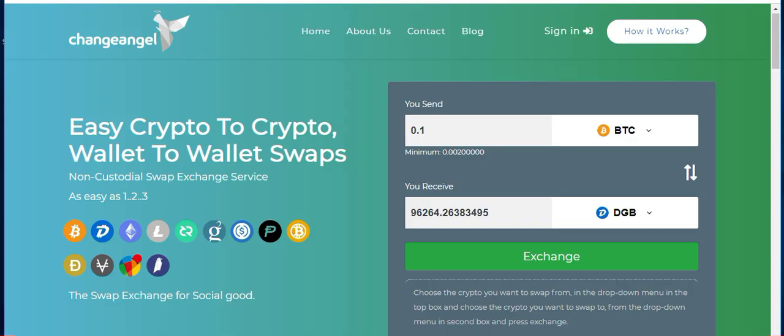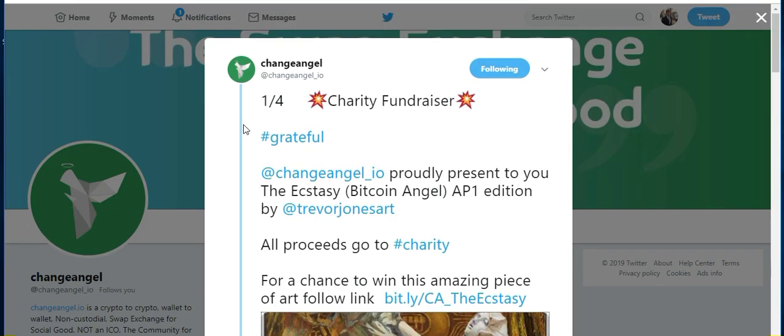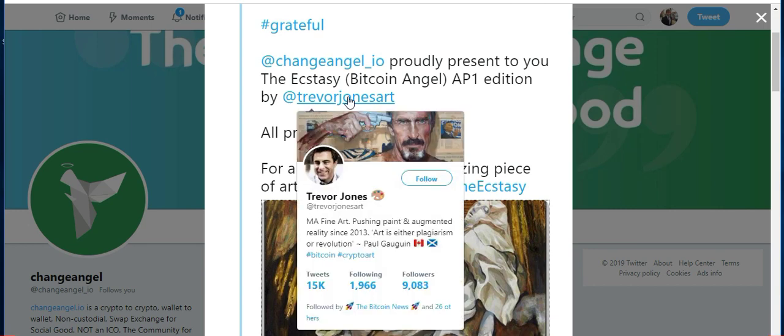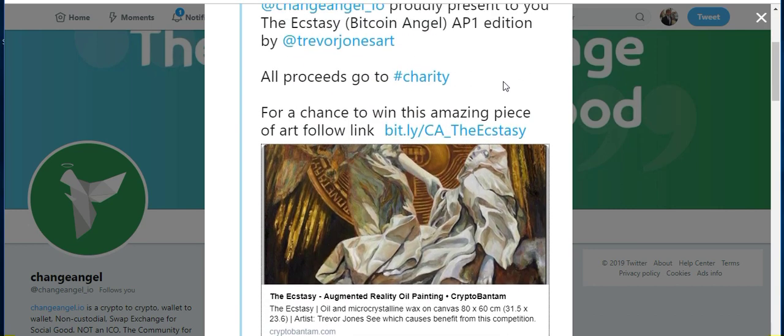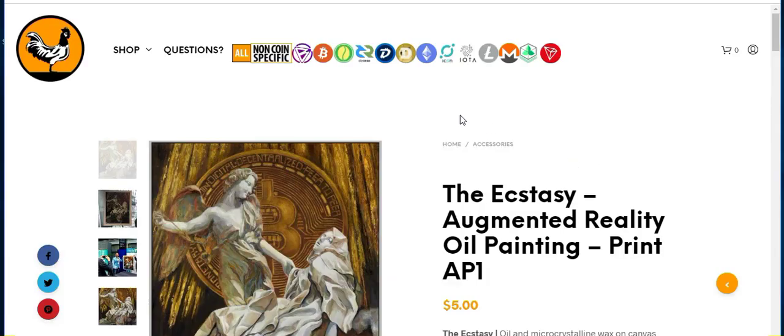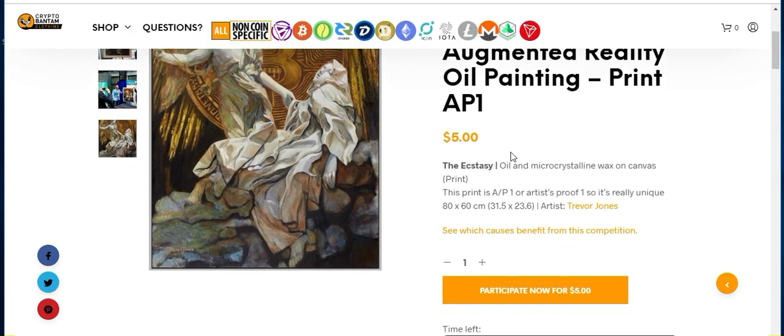As always, this video is brought to you by ChangeAngel.io, the swap exchange for social good. And while we're talking about social good, ChangeAngel is currently doing a charity fundraiser. Proud to present the Ecstasy Bitcoin Angel AP1 edition. This is the artist that has created this picture, and basically they are selling $5 tickets for your chance to win this painting. They are available for purchase on CryptoBondTime's website — I'll provide a link in the description — so you can purchase your own ticket if you wish.